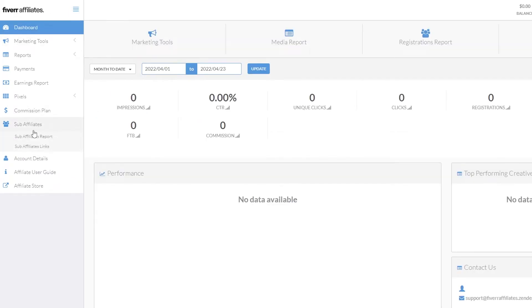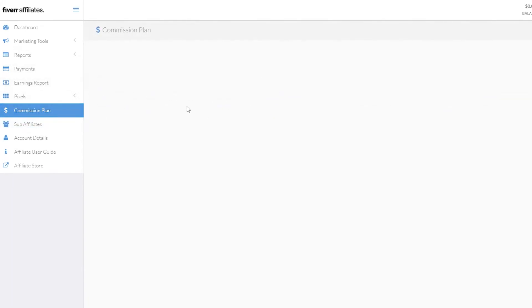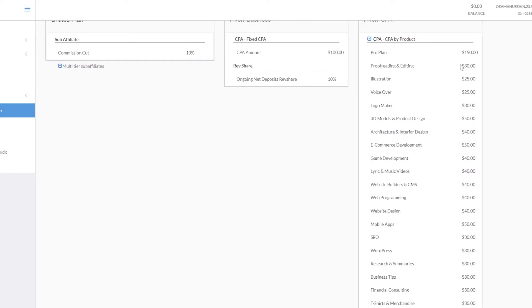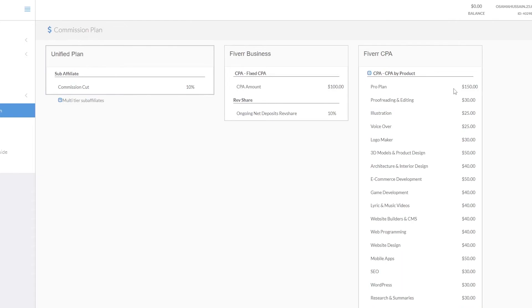On the left side under sub-affiliates, click 'Sub-Affiliate Links' to get your affiliate link. This is your main link — you can promote it to create sub-affiliates. When those sub-affiliates earn something, you get a percentage of commission as well. In the commission plans section you can see all the details of your earnings depending on which category your affiliates and sub-affiliates promote.